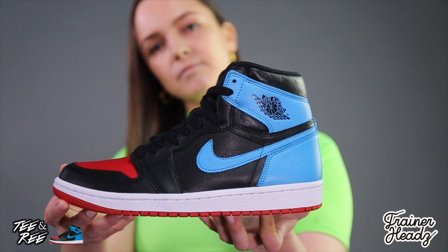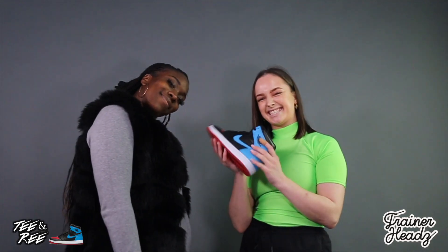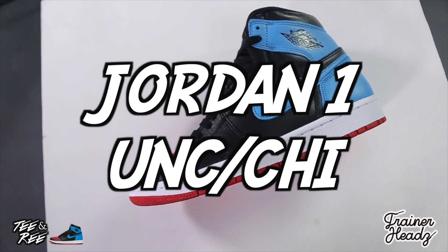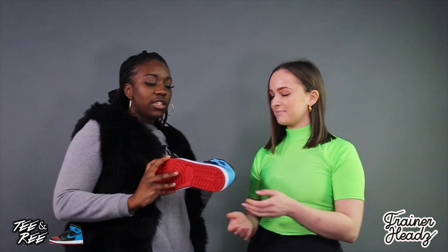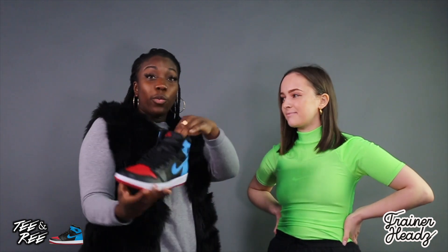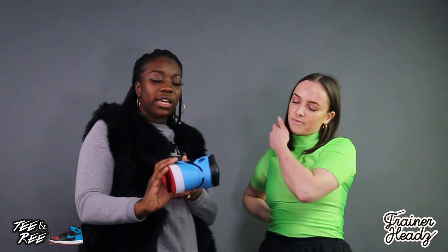Today we'll be reviewing the UNC Tshai Jordan 1 Hypes. These are one of the Jordan 1 silhouettes especially for women. The UNC Tshai name is very specific to Michael Jordan — UNC being the University of North Carolina, his college, with the blue colorway, and the Chicago Bulls bred with the red colorway. So it's a mix of both.